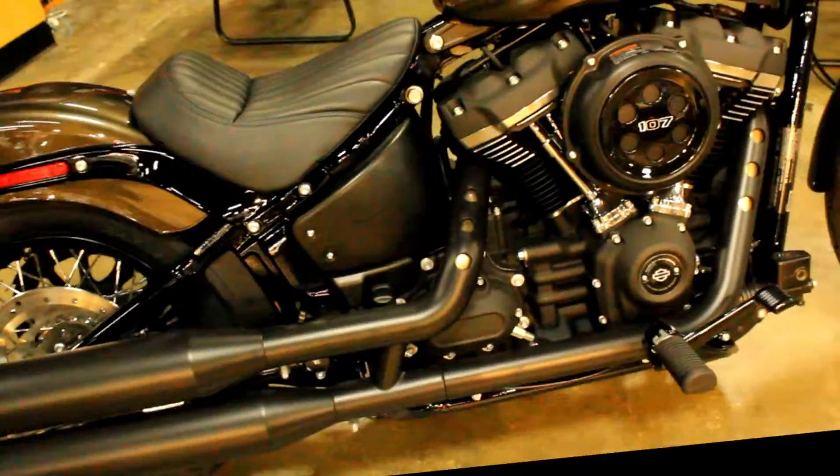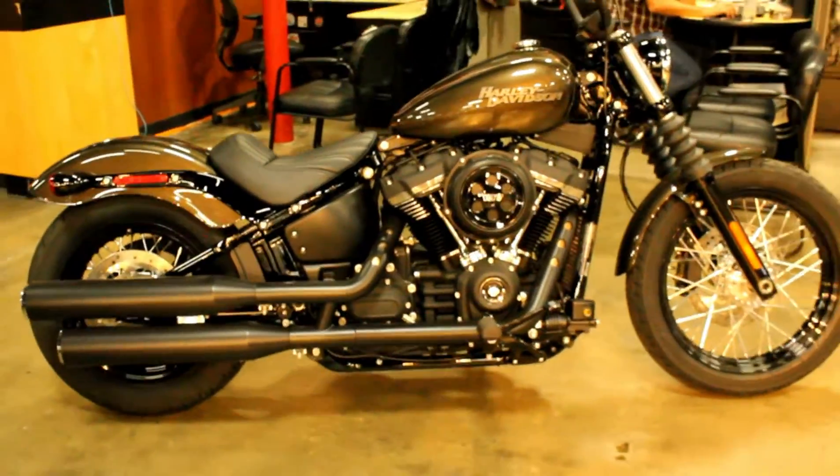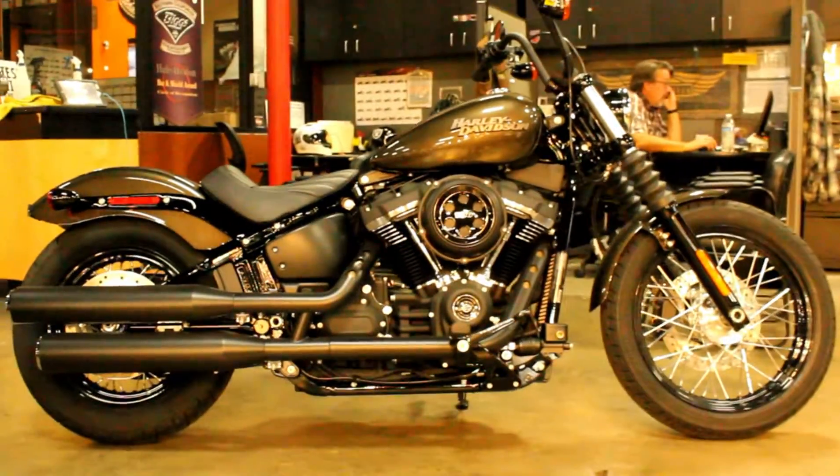Come check it out or take it for a test ride seven days a week here at Biggs Harley-Davidson in San Marcos.